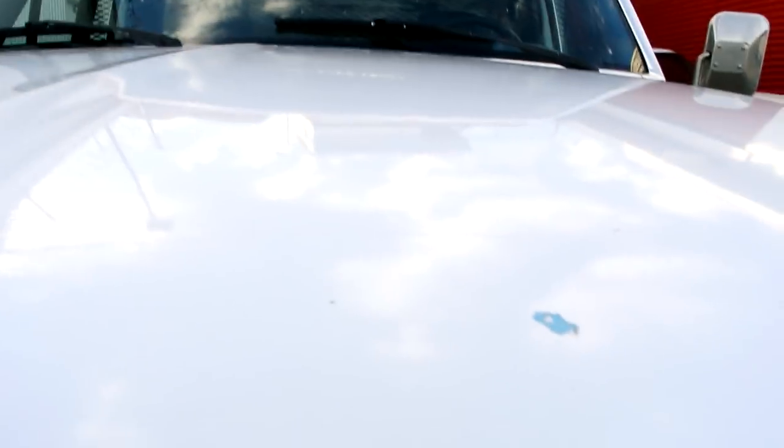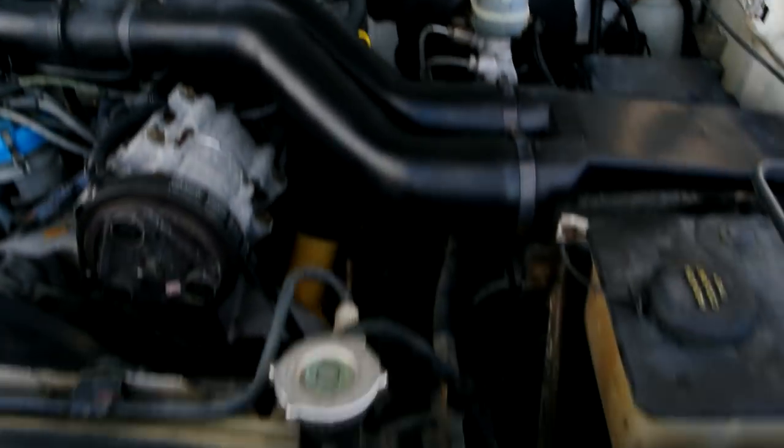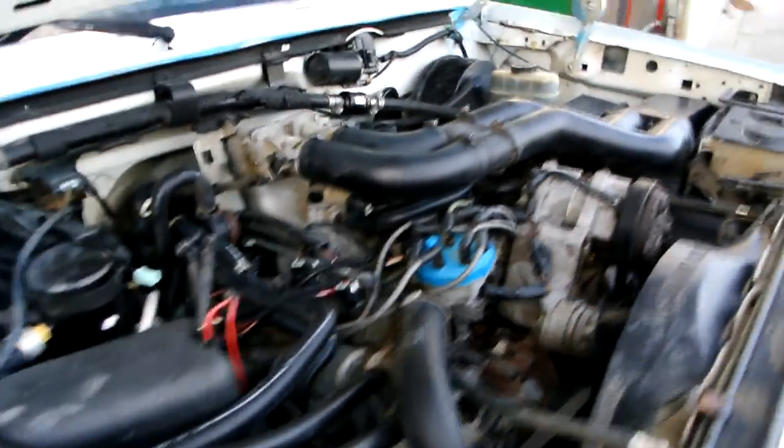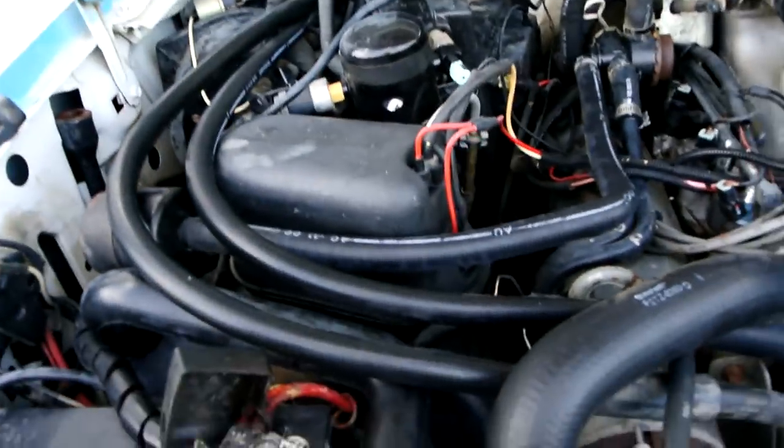I'm going to show you under the hood now. My tab cans are back here so I'll pop the hood and show you underneath. The 460 — the map is up top if you need to look at anything. Then we'll go show you the other side and the inside, which is in great shape.